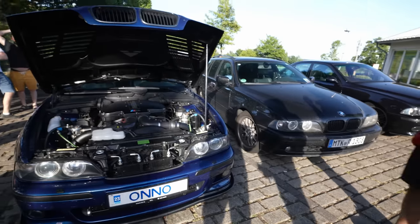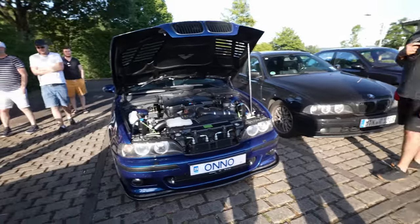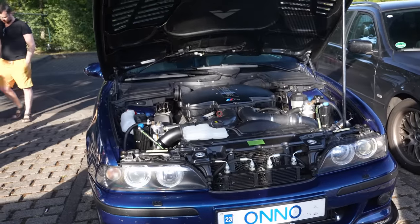Nice to meet you. Nice to meet you finally. I've seen a lot of you. Thank you. Very nice car. Thank you. So how much power are you running? 600, probably more in cooler air than today.